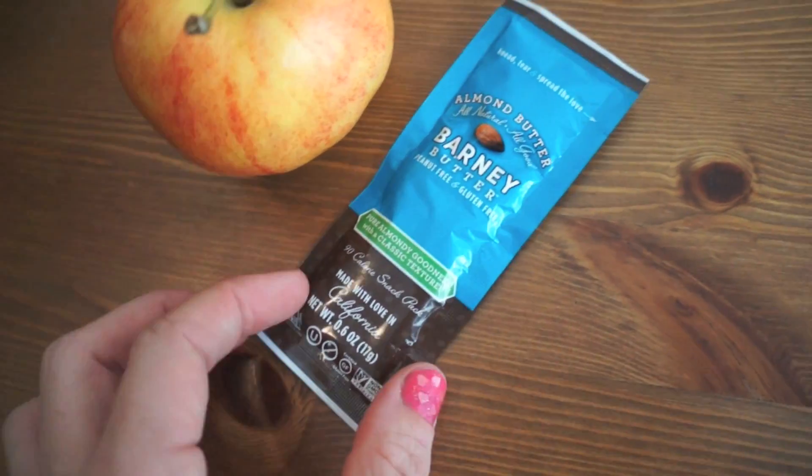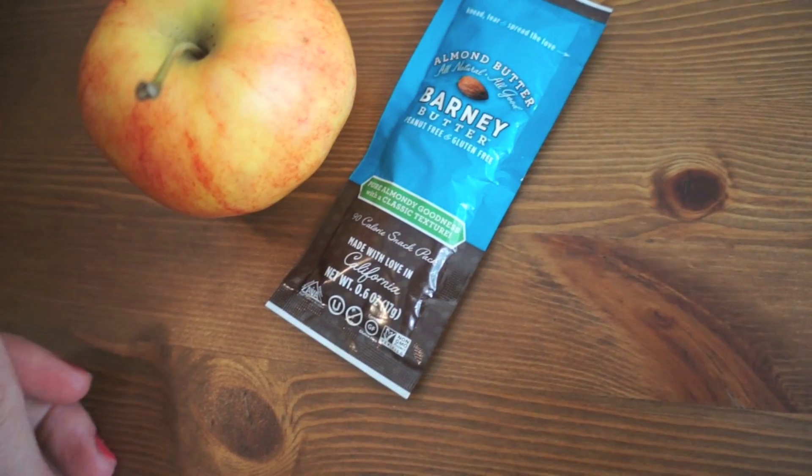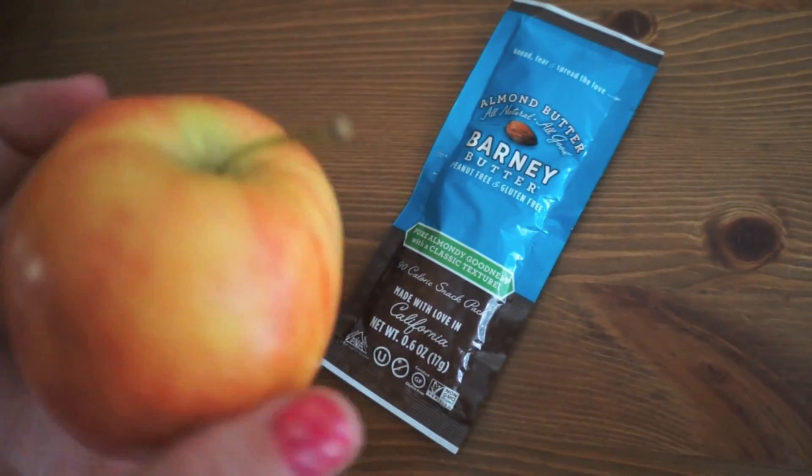I'm going to have one of these packets of almond butter — this is the Barney Butter brand. It is peanut and gluten free, and I'm just going to eat it on an apple.